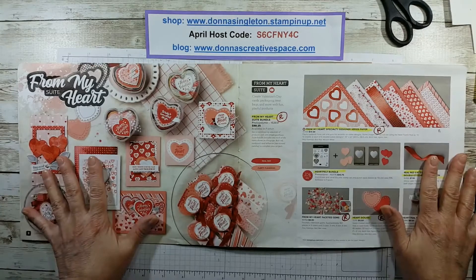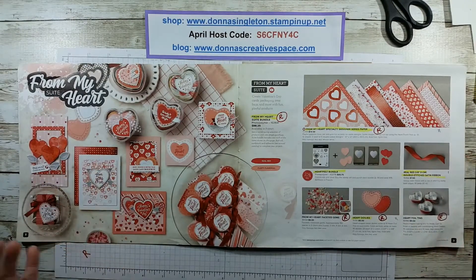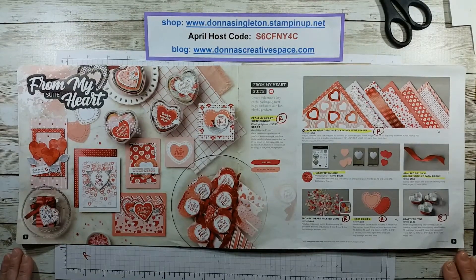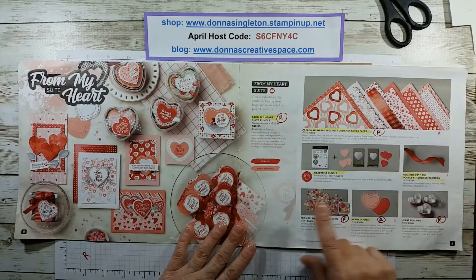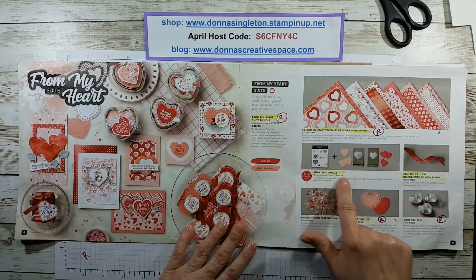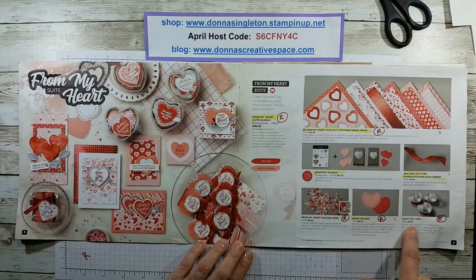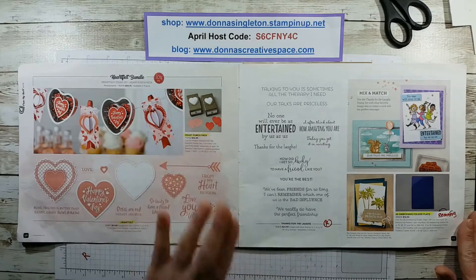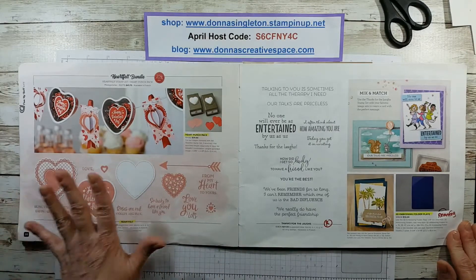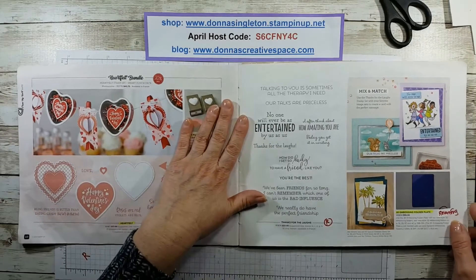We're going to start with the From My Heart Suite. They are retiring most of the bundles in this. Some of them are carryovers — they do carry some into the new catalog. The brand new annual catalog will be out January 3rd. Going through the book now: the suite's retired, the paper's retired. The bundle I believe is being carried over because it's not on the list. The faceted gems are retiring, the doilies are retiring, and the heart foil tins are retiring.